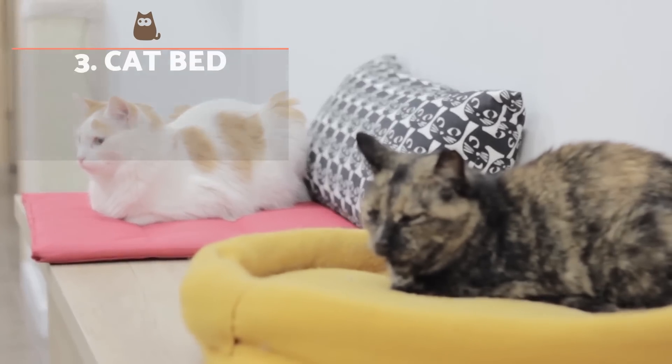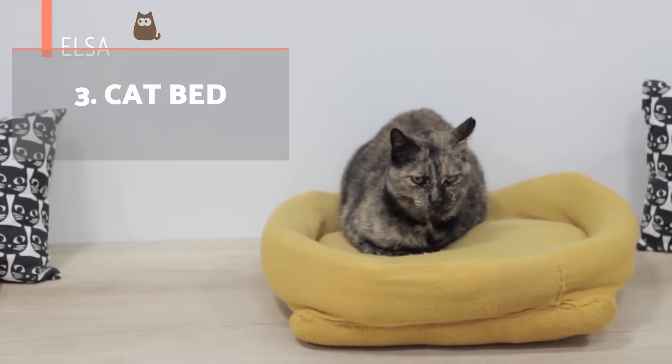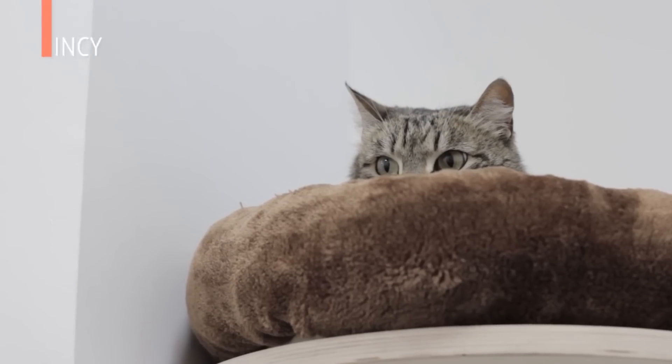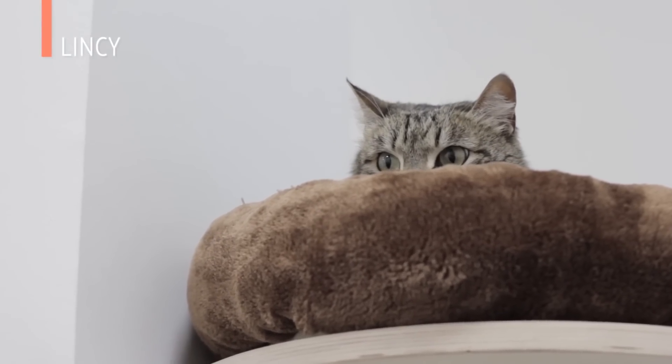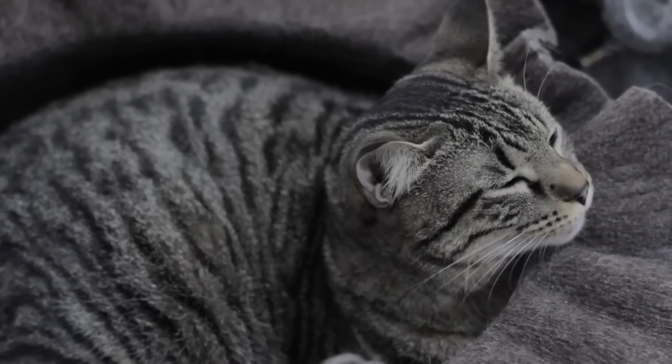A hiding accessory will allow our cats to retreat when they don't want to be bothered, so we need to place it somewhere quiet and ideally up high. They use it when they feel sleepy or afraid — for example, when they come home at the end of the day or when there are fireworks outside.